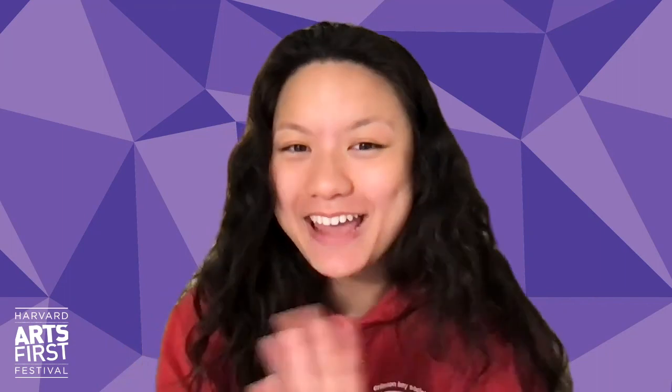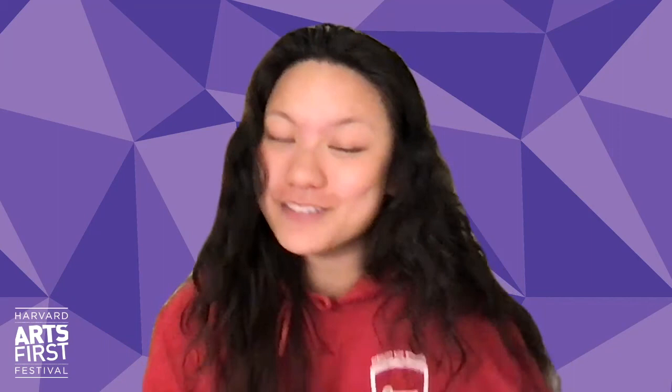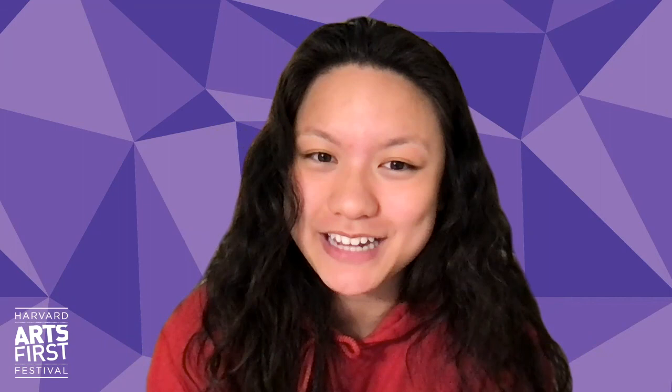Hey everyone and welcome to the very first Arts First virtual tour. My name is Athena Yee. I'm a sophomore at the college and a very proud member of the Crimson Key Society. Although I myself am not artistically talented by any means, I have the wonderful job of introducing this tour to you all today.